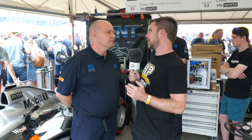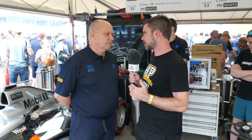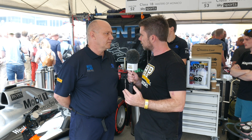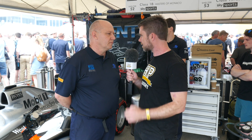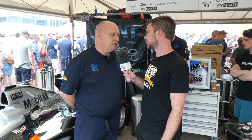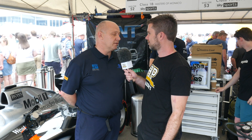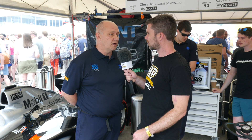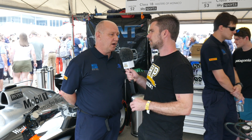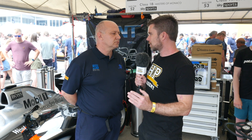Starting with the engine — this was a V10, three-litre engine. In its day it would have been making something around about 900 horsepower, running about 18,400 RPM at the top end. 900 horsepower from a three-litre naturally aspirated engine is a number we normally associate with forced induction.